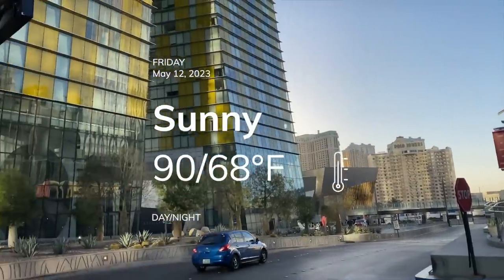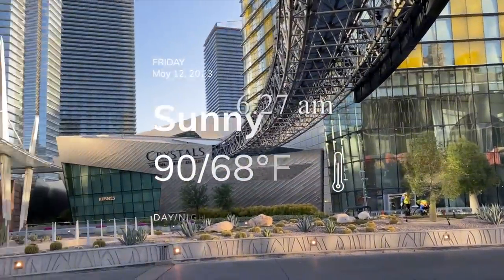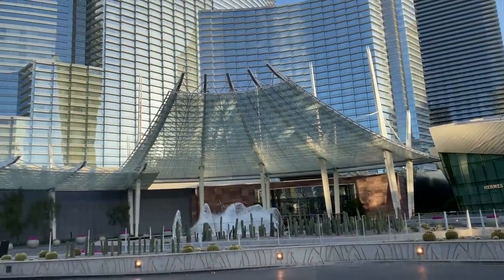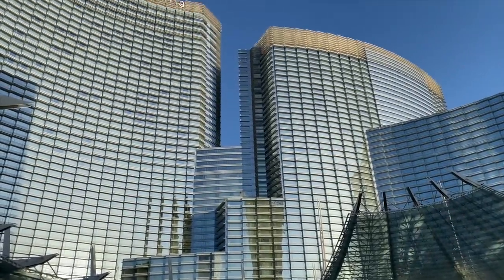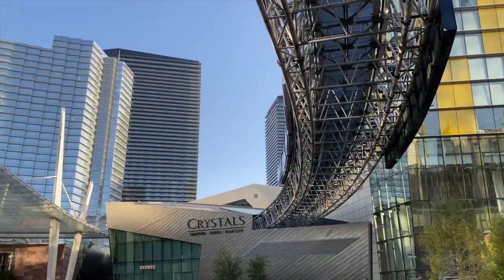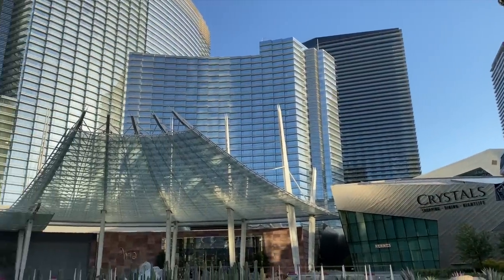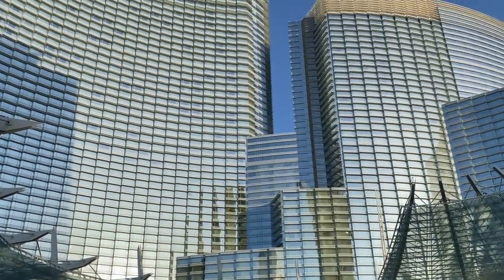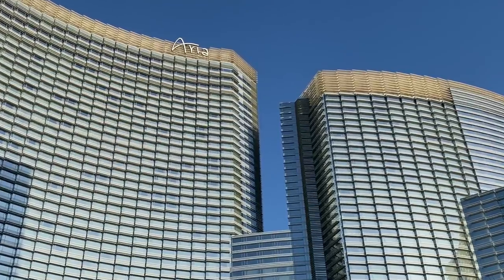It's a perfect spring morning at City Center on the Las Vegas Strip, and we are very much looking forward to getting reacquainted with what is surely the focal point of the whole complex, Aria. We start the day here on Aria Place. Over our heads, the Aria Express tram passes by on its way to Crystals and Bellagio. The rising sun shines on those two curvy towers, housing more than 4,000 rooms and suites — one tower 40 stories and the other 50.